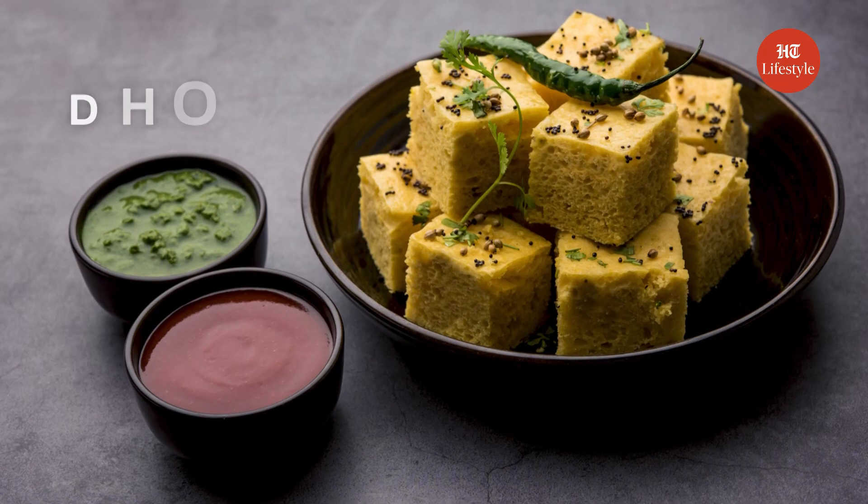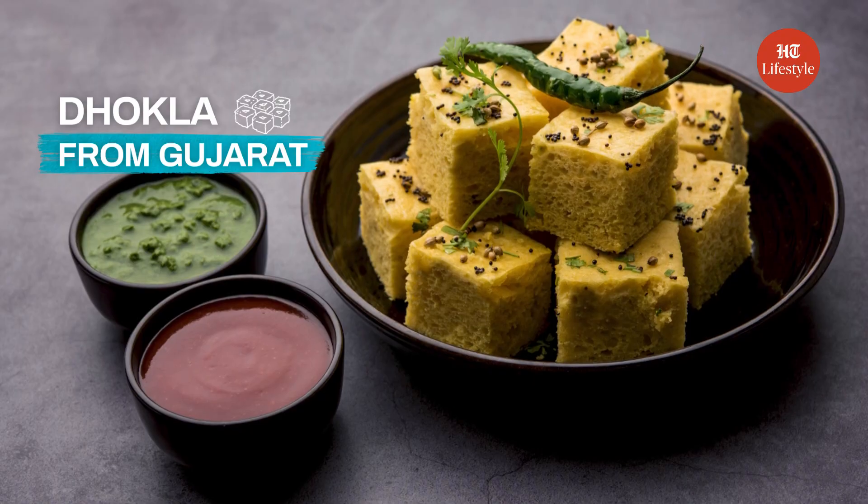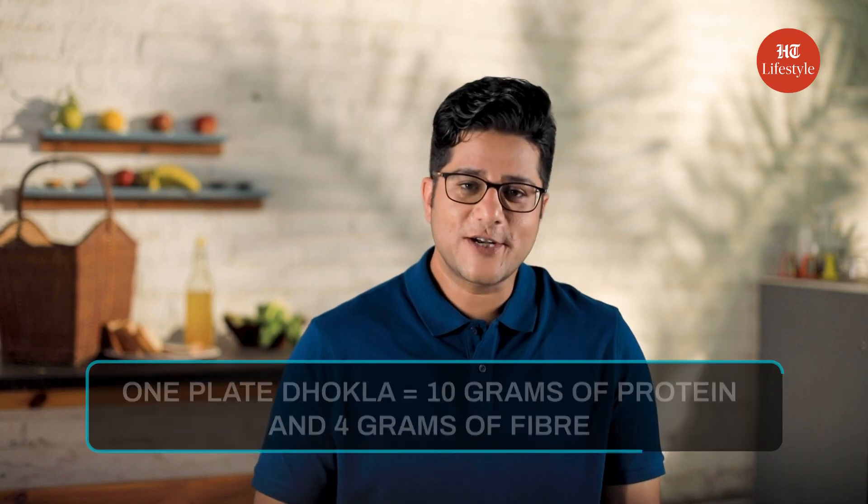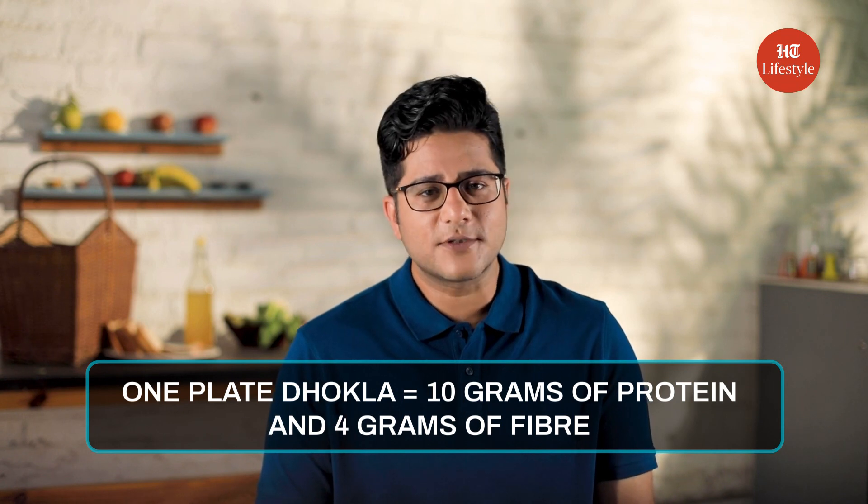From down south, let's move to the western coast of India, to the region of Gujarat, where people swear by dhokla for breakfast. Dhokla is excellent health-wise. One plate of dhokla has about 10 grams of protein and 4 grams of fiber. It keeps you full for hours.